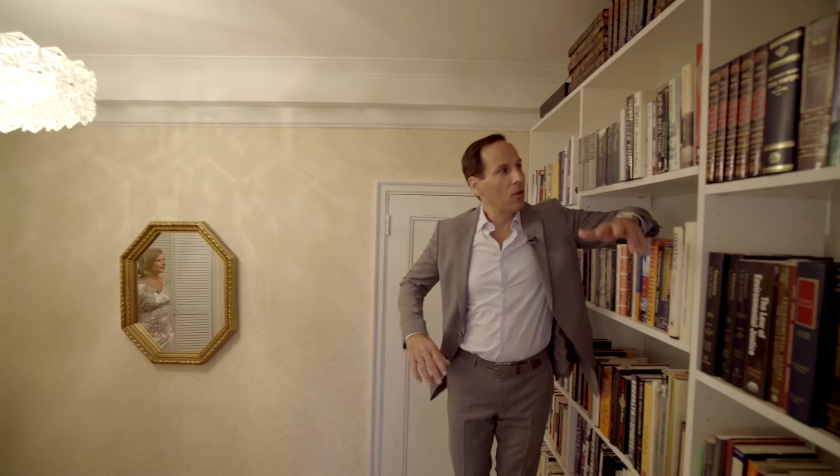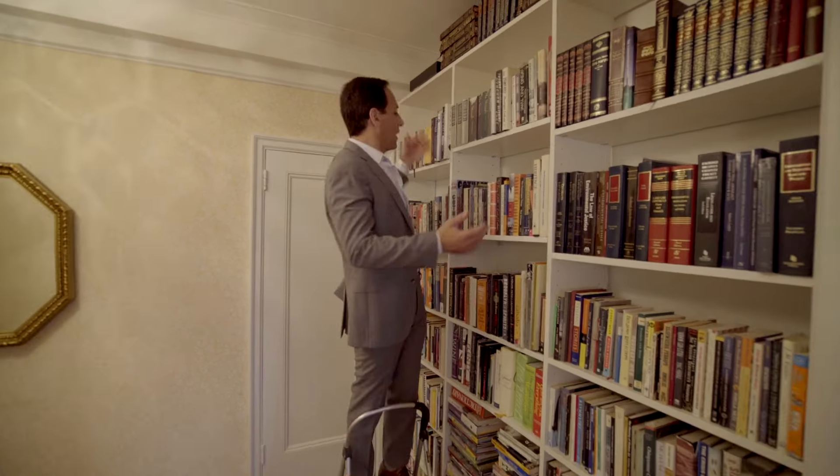The books, Jackie, the books. Look at all these bookshelves — it's incredible. I found the library.